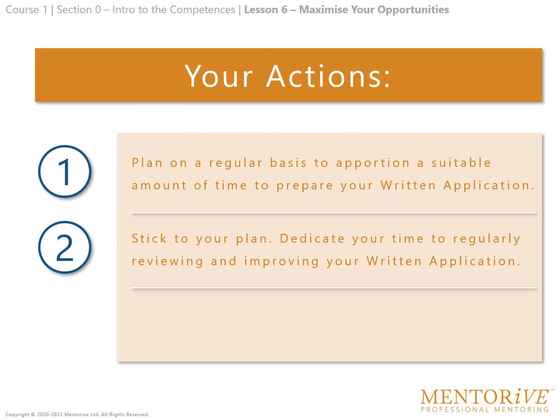Lesson 6: Maximise your opportunities — your actions. Action number 1: plan on a regular basis to apportion a suitable amount of time to prepare your written application. Action number 2: stick to your plan. Dedicate your time to regularly reviewing and improving your written application.